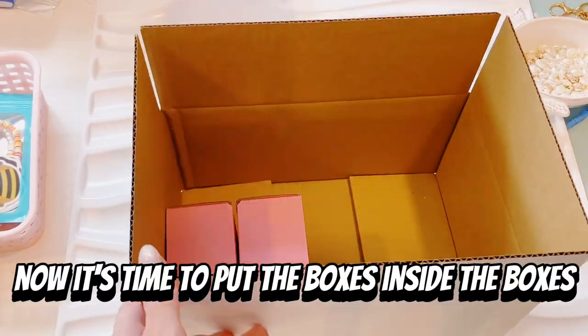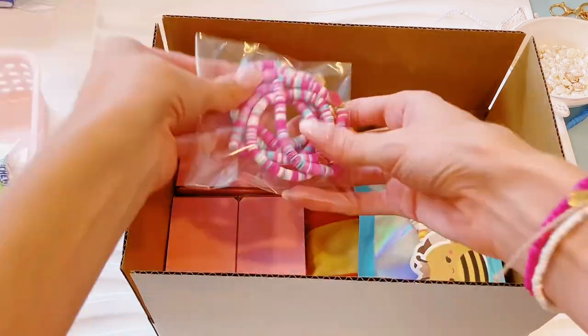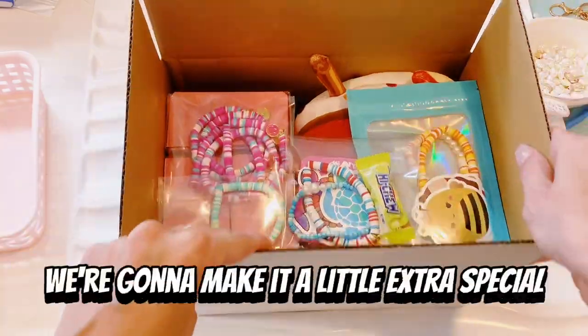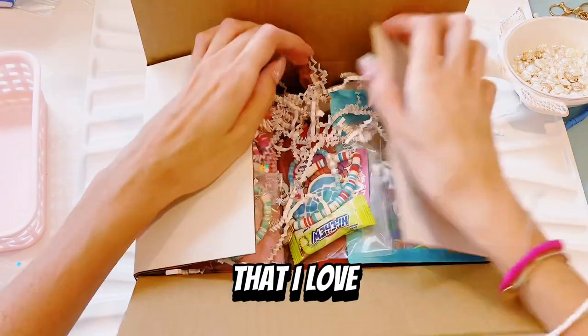Now it's time to put the boxes inside the boxes. I was honestly a little worried about how everything was going to fit, but it ended up fitting perfectly. I'm going to put in the Squishmallow bracelets, those five bracelets, the one bracelet, and then the freebies. We're going to make it a little extra special by adding some more confetti on top, and then some of this really sparkly confetti that I love.